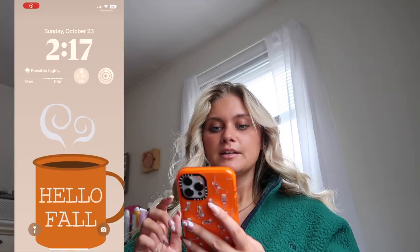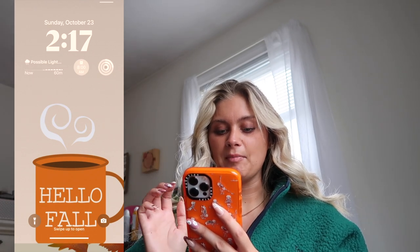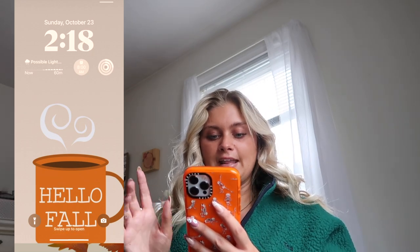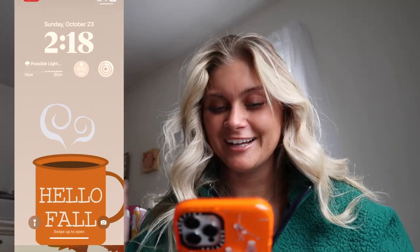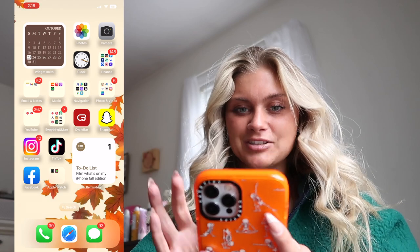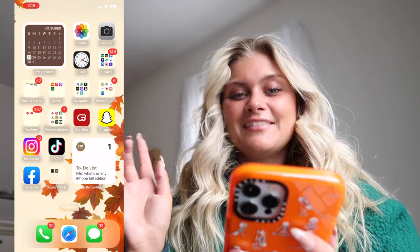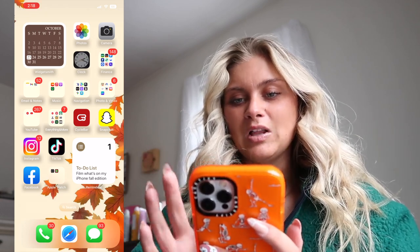I'm going to start screen recording now. With the new update, on my home screen I have the weather, quick access to my clock, and my activity for my Apple Watch. I have it in a really nice timestamp font, and the background I found off Pinterest — I'll try to find it and put it in the description. I have a little widget showing the outlook for October, and at the bottom a to-do list. I actually had 'film What's on My iPhone' on there for quite some time, so I'm excited to cross that off.